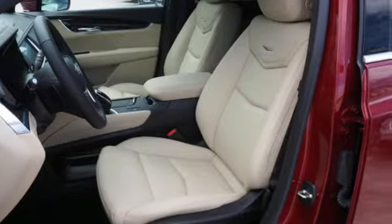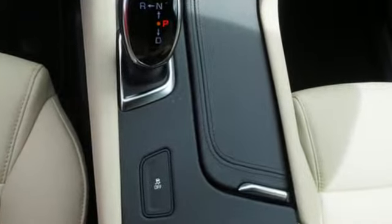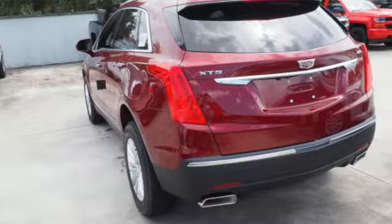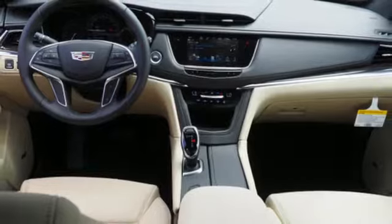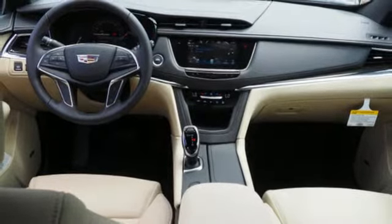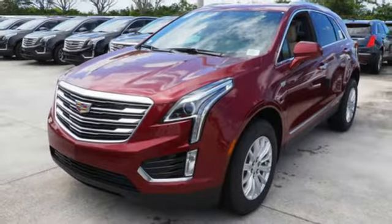Automatic transmission. Gas pressurized shocks. Bluetooth wireless audio streaming. Power tilt down heated mirrors. Dual zone climate control. Rear parking sensors. Cadillac Q external memory control. Doors and push button start proximity key. Power tilting steering column. And V6 engine.